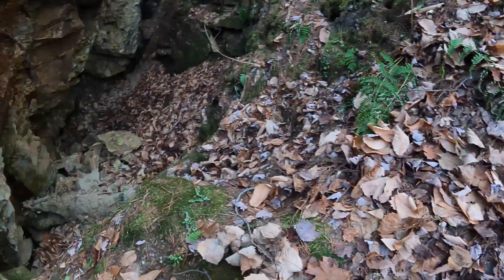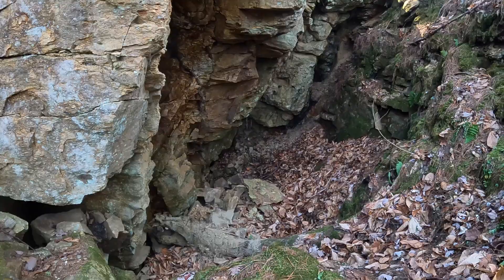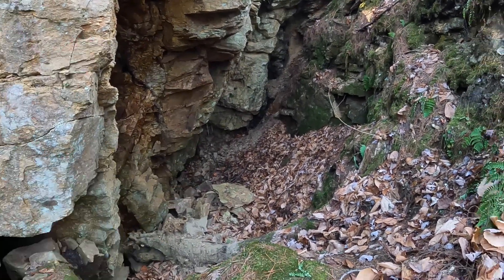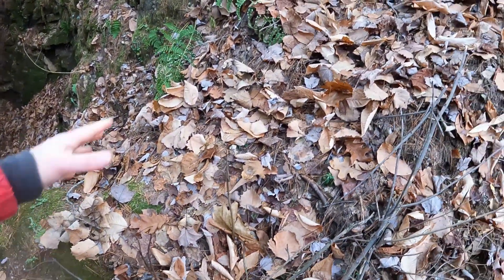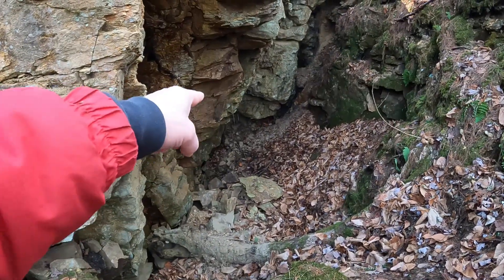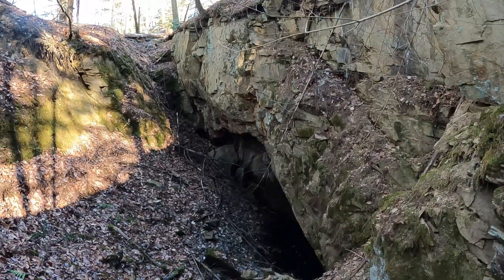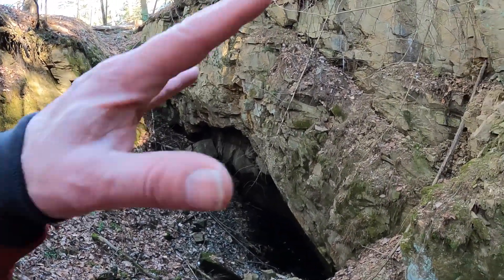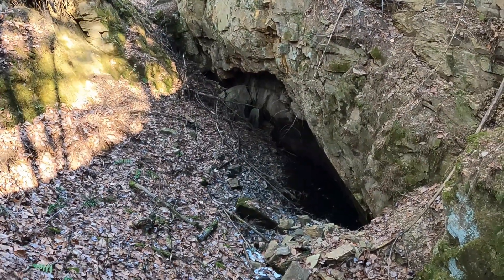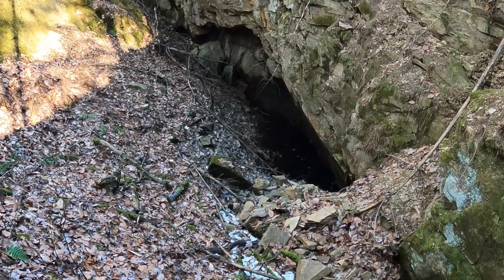Looking at this, we're thinking this isn't just fill they pushed in — maybe this was a cavern or tunnel that collapsed. I'm standing on about 10 to 15 feet of what could be collapse, so I probably shouldn't try to crawl underneath there. Looking around at this side, I think what we see is all granite. They opened this up and chased it down at an angle to where the vein ended, and now we've got some flooding at the bottom.